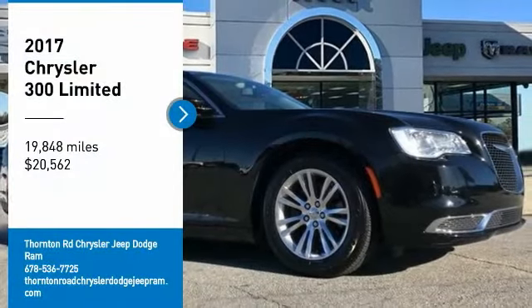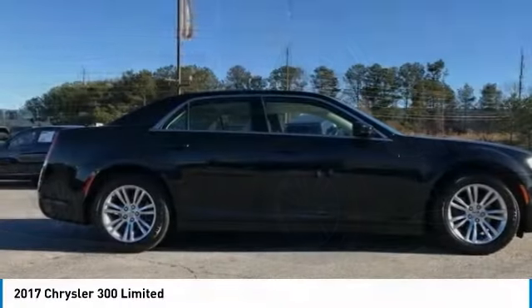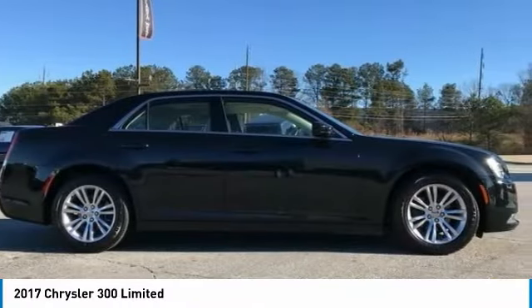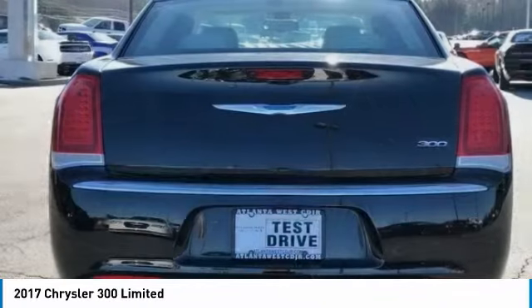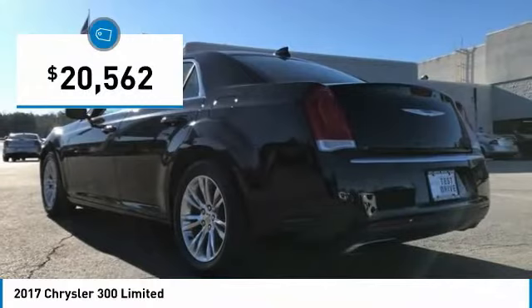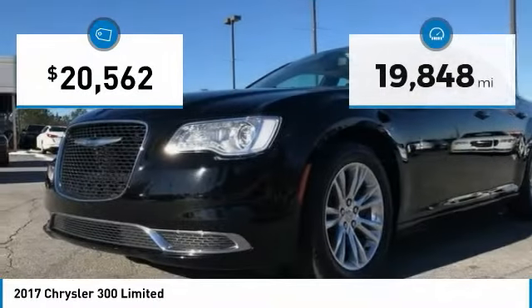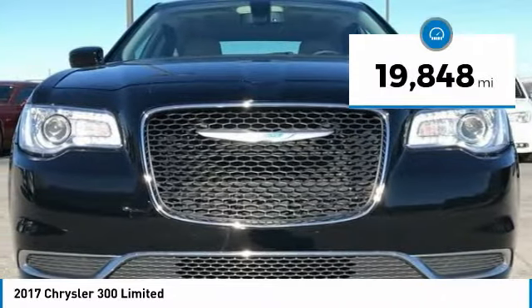Stop by and take a look at the 2017 Chrysler 300. The Chrysler 300 combines sport and luxury in one unique and powerful package. If you're looking for elegance and performance, the 300 delivers and is priced below $25,000. This vehicle has less than 20,000 miles. Here are some of this vehicle's great options.